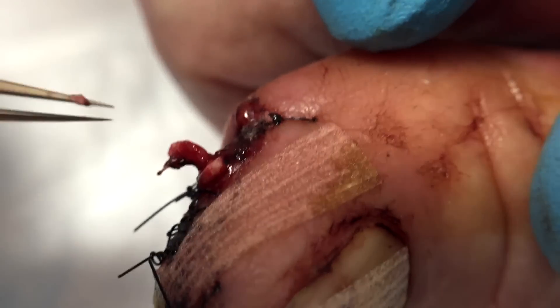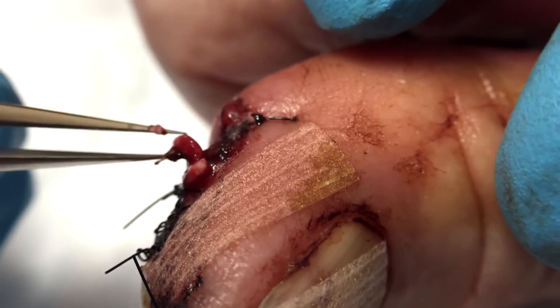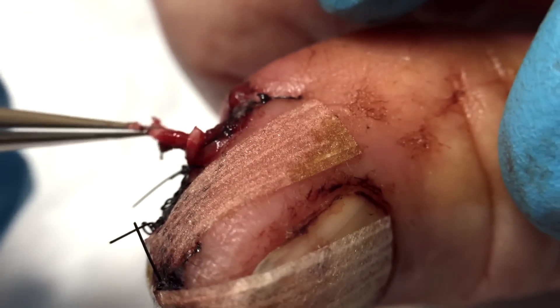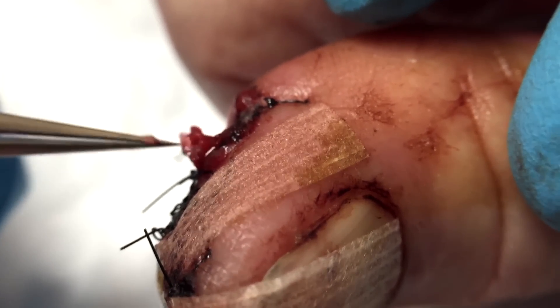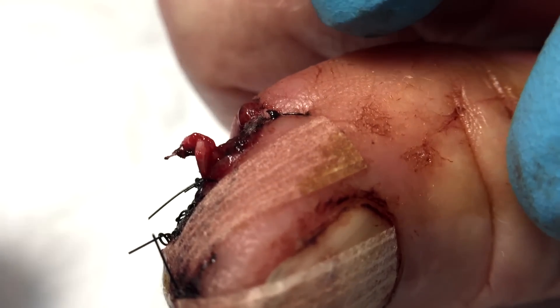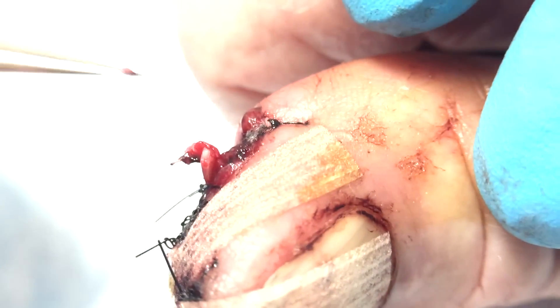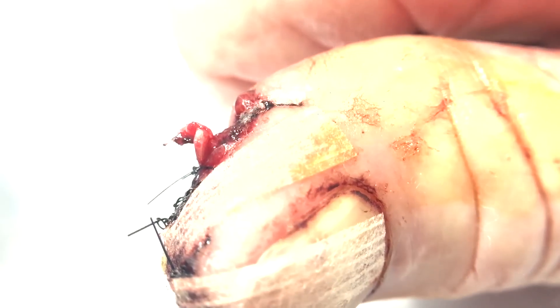This gentleman came in with a cut on his thumb from a table saw. He went to the ER two days ago and they stitched it up, then he came in today to take the bandage off and do a replacement. When we took off the bandage we found this little open area with this abnormal looking tissue.